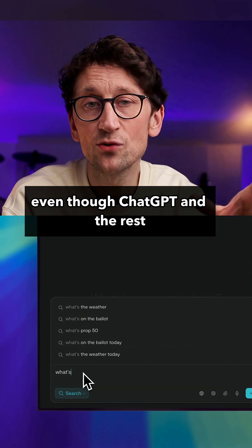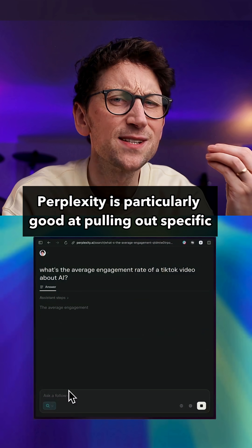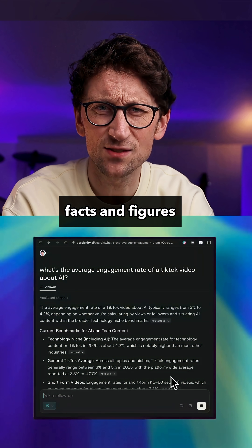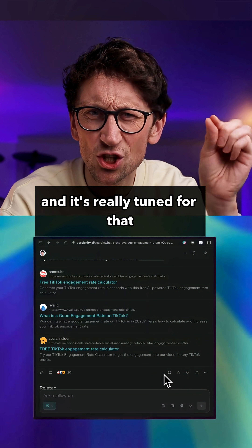Perplexity is great for research. Even though ChatGPT and the rest can now search the web, Perplexity is particularly good at pulling out specific facts and figures. It kind of just knows you're in research mode and it's really tuned for that.